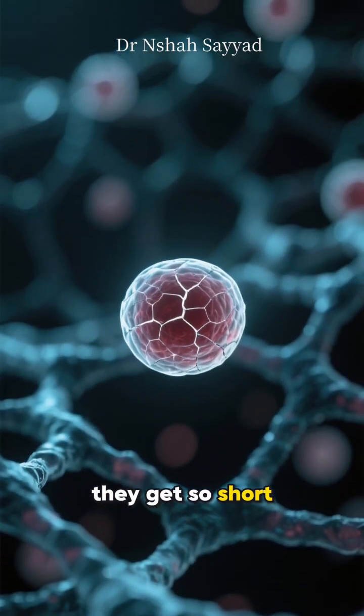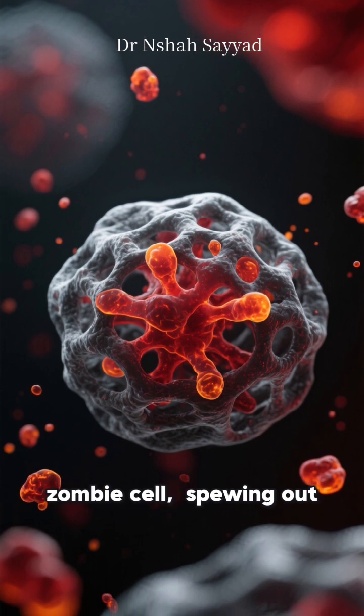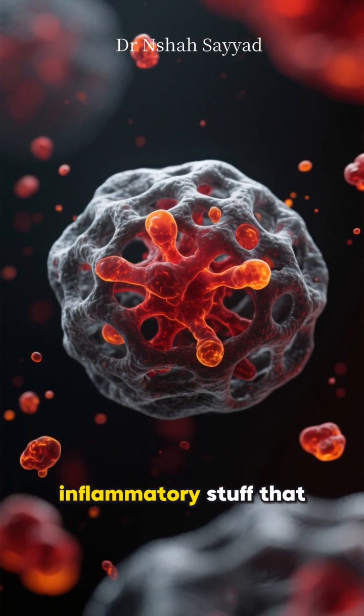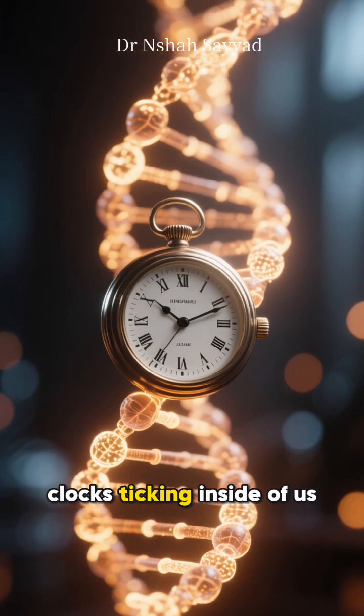Eventually they get so short the cell can no longer divide safely — it either dies or becomes a zombie cell, spewing out inflammatory stuff that accelerates aging. This shortening is one of the fundamental biological clocks ticking inside of us.